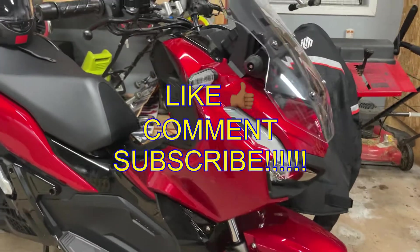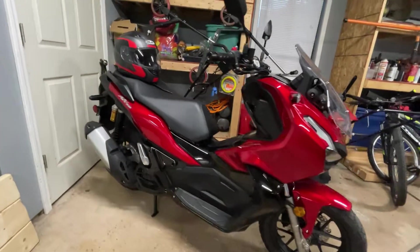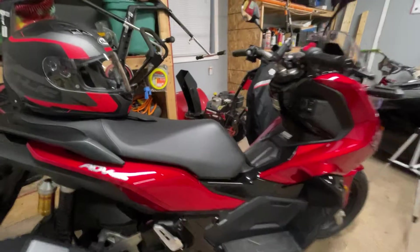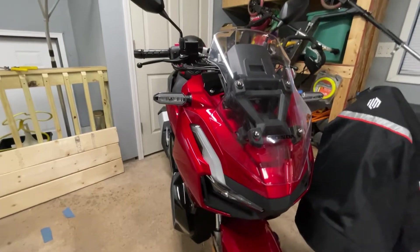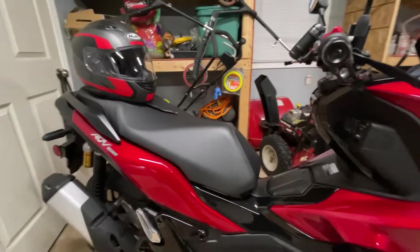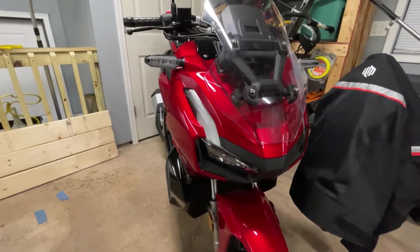What is up scooter heads, back at you again with another video. I want to keep making videos consistently for you guys. I want to shout out all my new subscribers — we are at 20 at the time of making this video. We started at five about two to three weeks ago, so I want to thank people that have been watching since I started the channel and those that have recently joined the Scoot Ahead family.